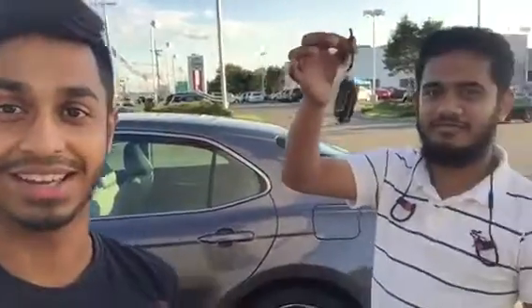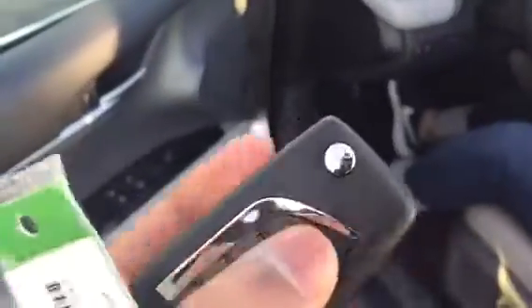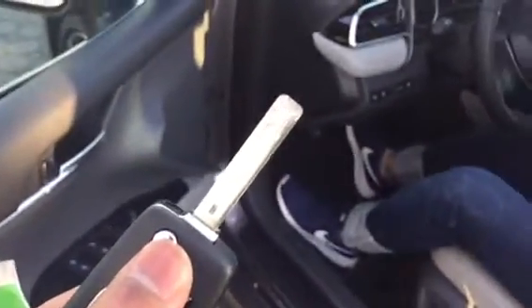He got a 2018 Camry and he's actually going to show you around how to use the car. Look at the brand new car key. Let's take a walk around the car and see the features. There's a switch that you press over here and the key prop comes out — I really like that new feature.